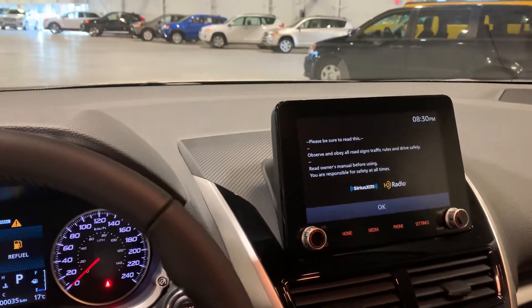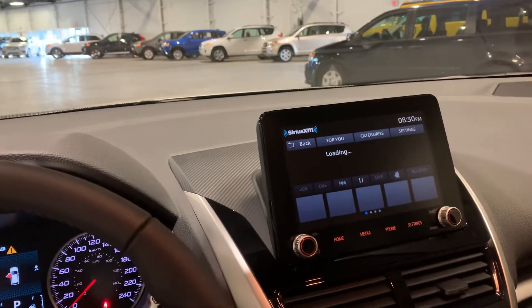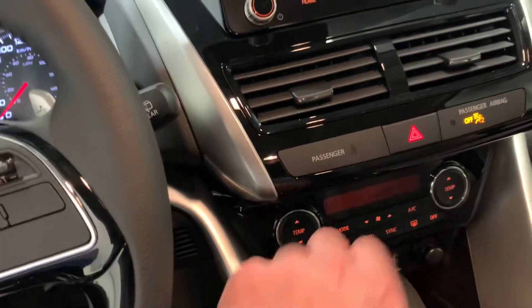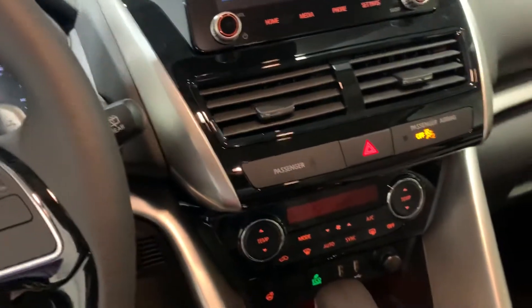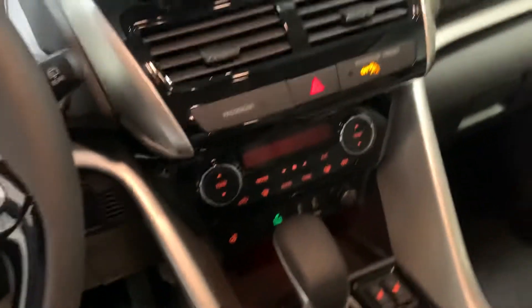This vehicle is also equipped with rear cross traffic alert, so it will notify you if you're in reverse and there's someone behind you. You got your heated steering wheel and your dual climate control, so if your passenger likes it a little colder or warmer than you, they can control their own destiny.